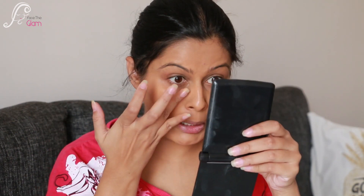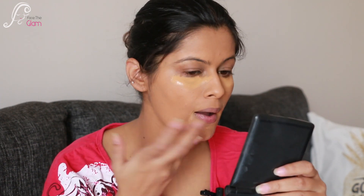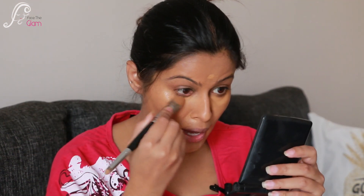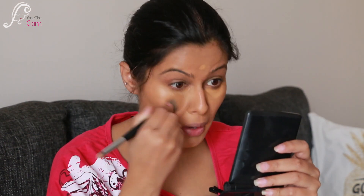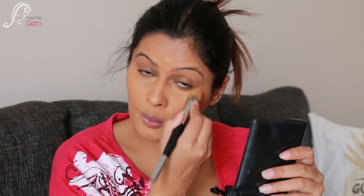Let me build a little more foundation under my dark circles and wherever I have more pigmentation. I'm also hiding my acne spots. I'm done with that — not feeling any stickiness or dryness right now, though I'm looking a bit dusky and about one shade darker than my neck.